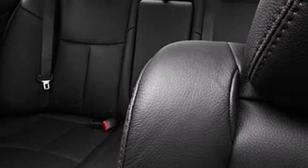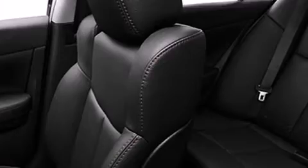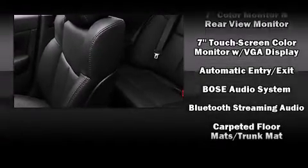A wealth of standard features mean that you no longer have to sacrifice, such as remote keyless entry, leather upholstery, an automatic dimming rear-view mirror, automatic dimming door mirrors, power front seats, high-intensity discharge headlights, power moonroof, and much more.